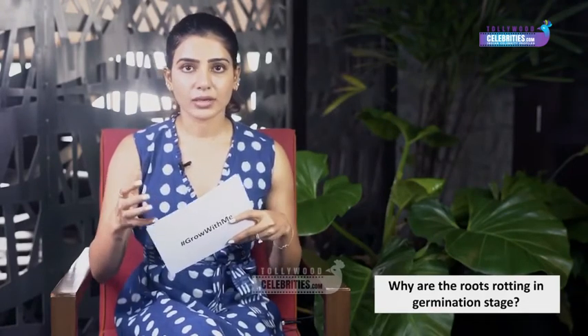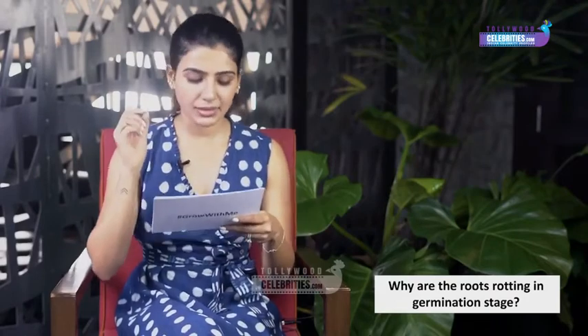The third question: why are the roots rotting in the germination stage? This can be because your soil is not aerated enough, so make sure your soil is a little loose and can breathe, and that there's a good drainage system. I usually use grow bags — sometimes you tend to over-water, drowning the plants, but with grow bags the excess water always drains out. Also make sure to use a healthy seed.